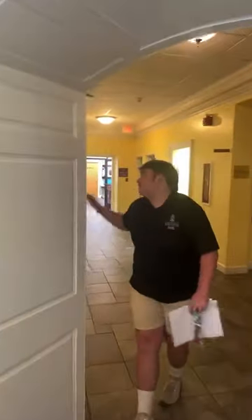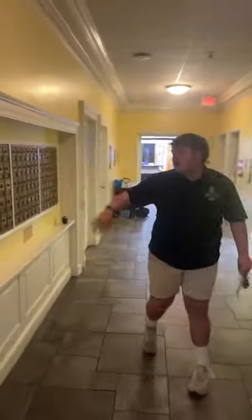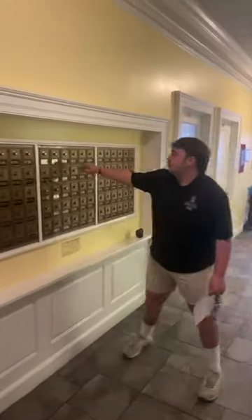Moving in here, this is where the mailboxes for Holcomb are. You'll have to use your code — you'll find your code in your housing portal and you'll use that throughout the year. The specific mailbox you have will have a number that correlates to your room number. You do share a mailbox with your roommate — that's important to note.